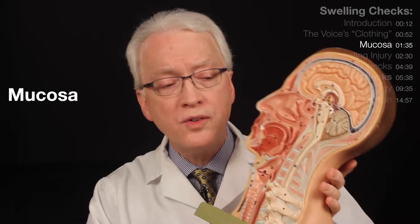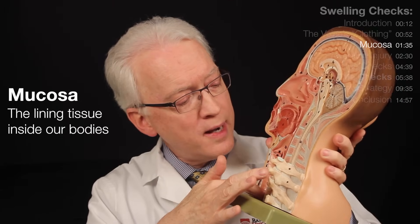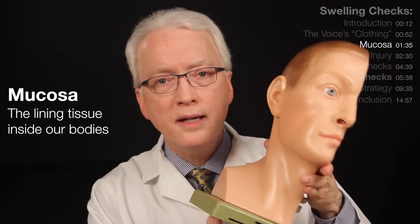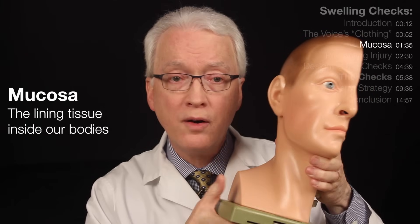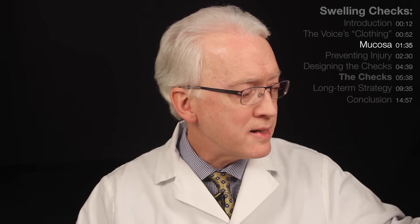Now, back a step. What part of the vocal fold is it that can swell? It's called mucosa. Mucosa is the lining tissue in our mouths, in our nose, down in the throat, in the airway. Just as skin is to the outside of us, mucosa lines the inside of us. Vocal fold mucosa is very special — it's made for vibration and it is the sound source of the voice. And yet the very vibration mucosa is designed for, if it goes too far, if it's excessive, that vibration can cause swelling or bruising.